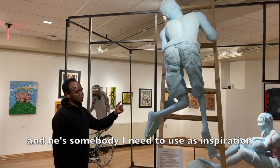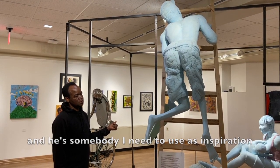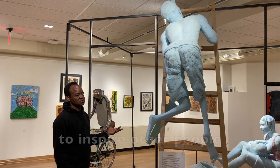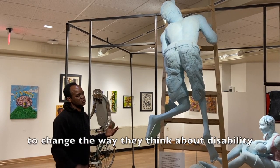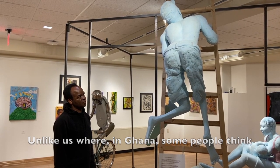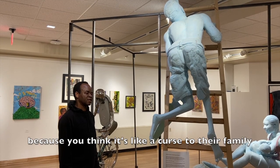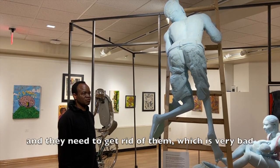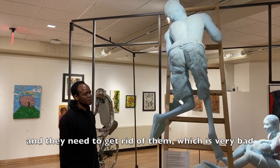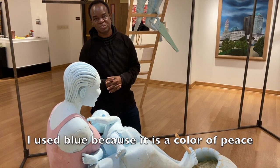He's somebody I need to use as an inspiration to inspire other people to change the way they think about disability. Unlike elsewhere, in Ghana some people think to get rid of disabled people from society because they think it's a curse to their family. That is very bad. Now the blue color represents peace — they are peaceful people; they look and work peacefully.